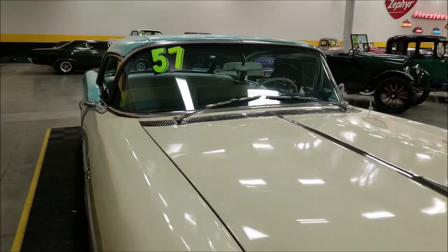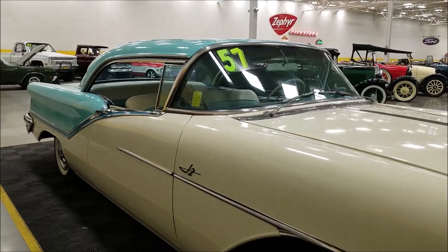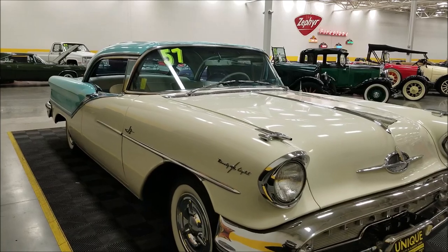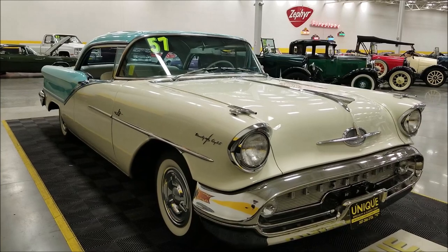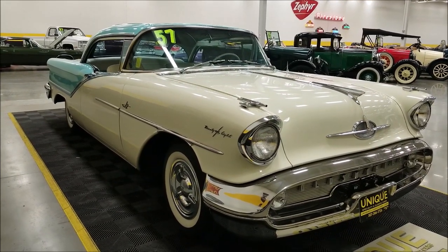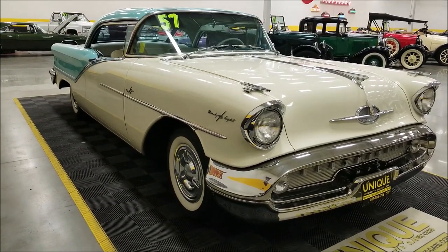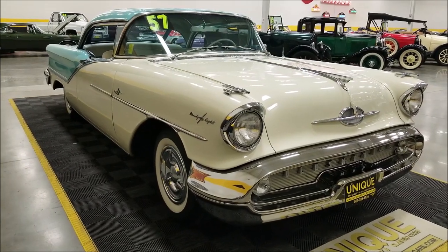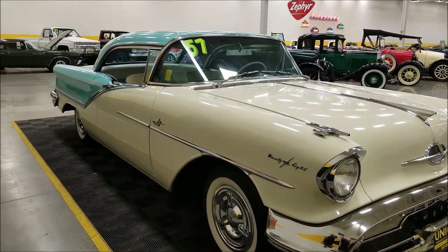You can see the J2 emblem on the side of the car, so this does have the Rocket V8 engine underneath the hood with the three-carb setup. According to the window sticker copy I have, this was the 300-horsepower J2 power package, which was about $89 on the window sticker back in the day.